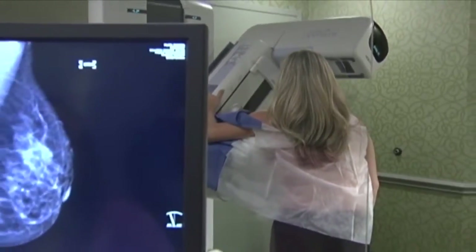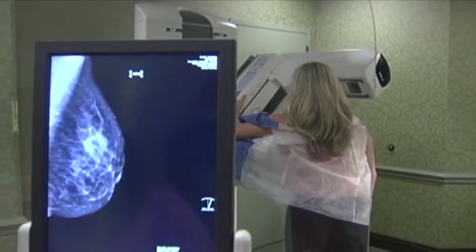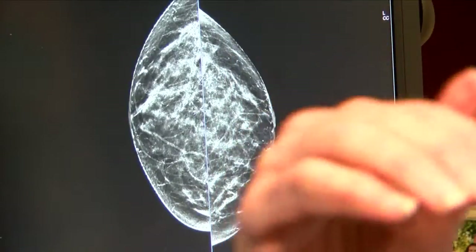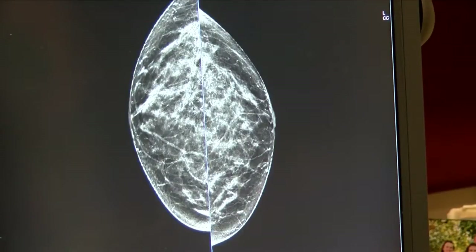A 3D mammogram takes hundreds of images from different angles to create a detailed picture of the breast. In the past when I read a mammogram, it consisted of four images. Now I'm looking through every single layer of the breast, and there are about three to four hundred images. You look down into the breast, between areas that might obscure tissue.